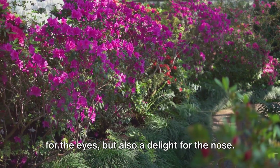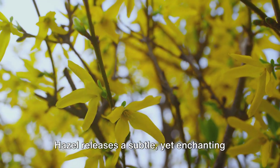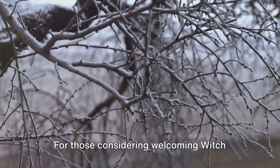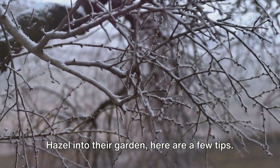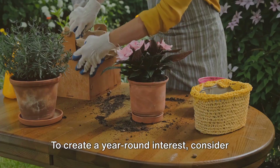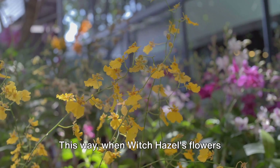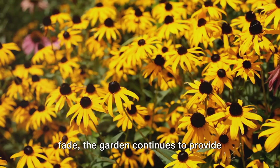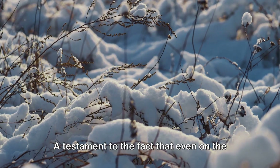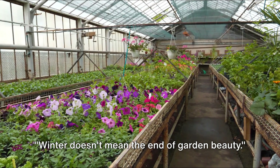This remarkable plant is not just a treat for the eyes, but also a delight for the nose. In the midst of a frosty winter, Witch Hazel releases a subtle yet enchanting scent, like a whispered promise of the spring to come. For those considering welcoming Witch Hazel into their garden, here are a few tips. This plant thrives in well-drained soil and prefers a sunny location or light shade. To create year-round interest, consider pairing Witch Hazel with evergreens or spring-blooming bulbs — when Witch Hazel's flowers fade, the garden continues to provide visual delight. Witch Hazel: a fiery spectacle against the stark winter landscape, a testament to the fact that even on the coldest days, beauty can not only survive, but truly thrive.